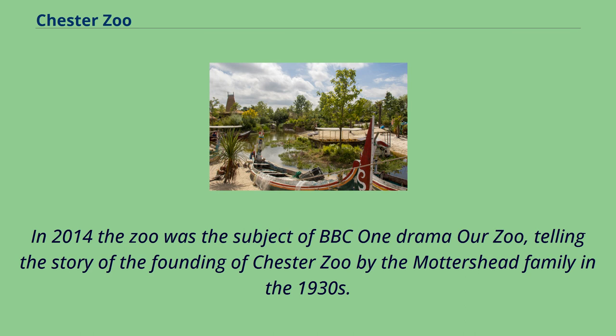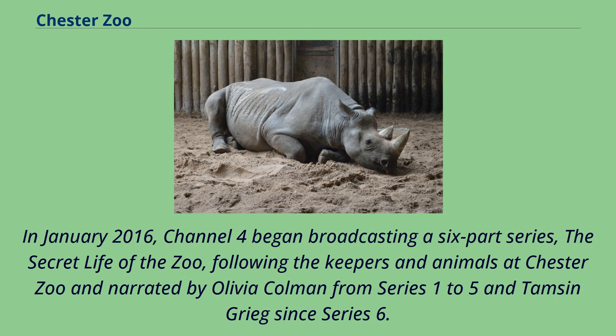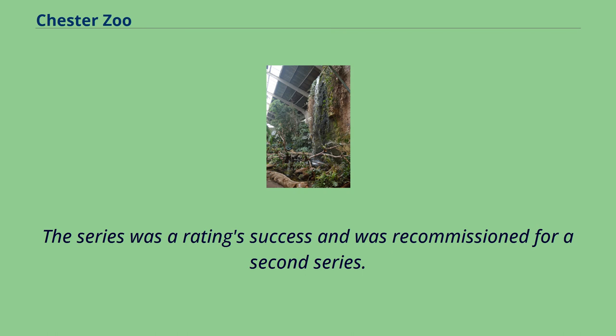In 2014, the zoo was the subject of BBC One drama Our Zoo, telling the story of the founding of Chester Zoo by the Mottershead family in the 1930s. During the six-part series, the show reached audiences in excess of 5 million viewers and was nominated for two national TV awards. In January 2016, Channel 4 began broadcasting a six-part series, The Secret Life of the Zoo, following the keepers and animals at Chester Zoo, narrated by Olivia Colman from series 1 to 5 and Tamsin Greig since series 6. The series was a ratings success and was recommissioned; it has now run for nine seasons with a compilation series in 2020.